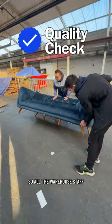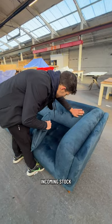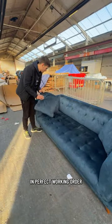First up is the quality check, where our staff make sure that all of our incoming stock has no damage and it's in perfect working order.